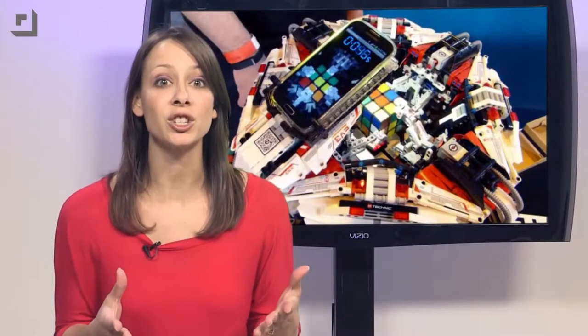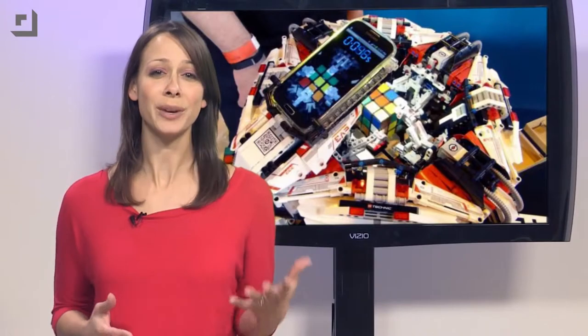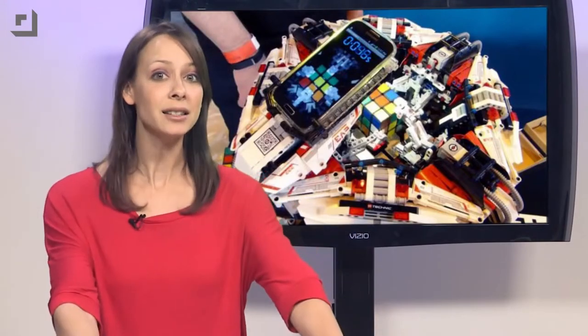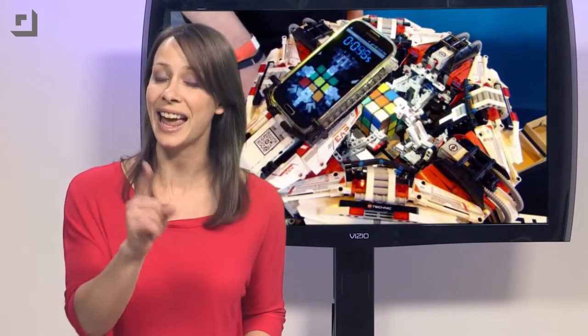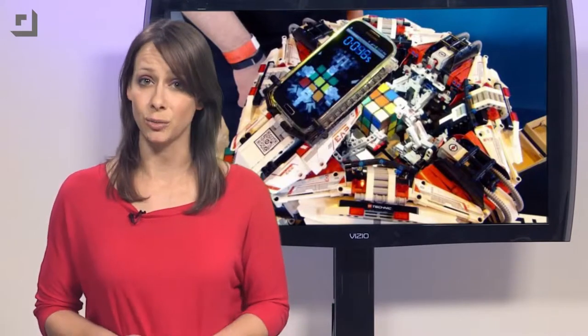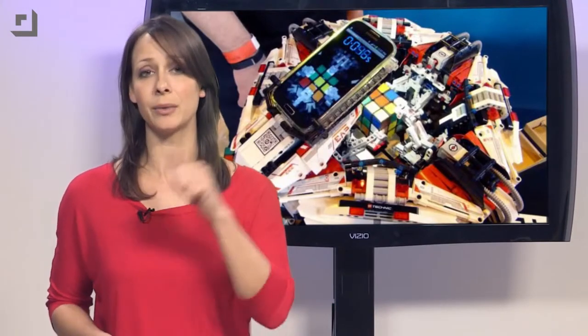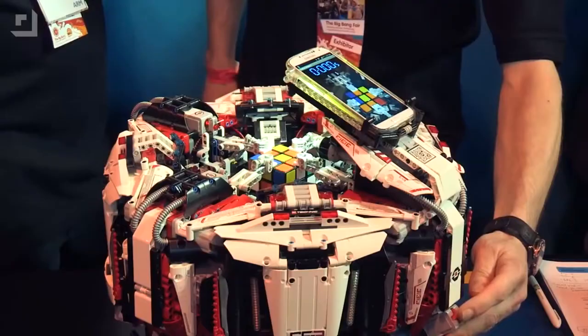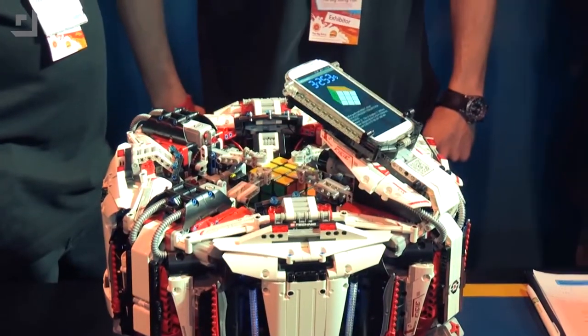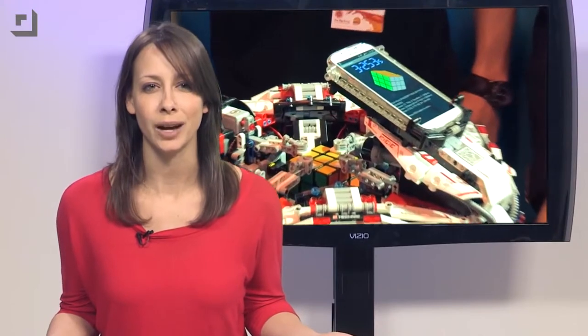And you can't forget about the Rubik's Cube robotic LEGO-fied Cubestormer 3. It uses a Samsung Galaxy S4 for a brain with an Exynos octa-core processor. On top of that, there are four Cortex-A15 and four Cortex-A7 processors dedicated to the eight LEGO Mindstorms actuators. The world record for a human to solve the Rubik's Cube is 5.55 seconds, and the Cubestormer 3 took only 3.253 seconds.